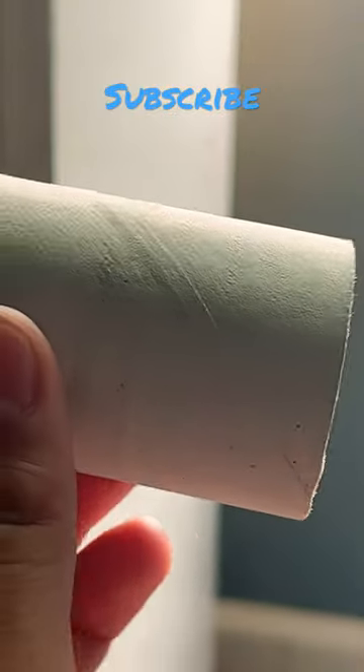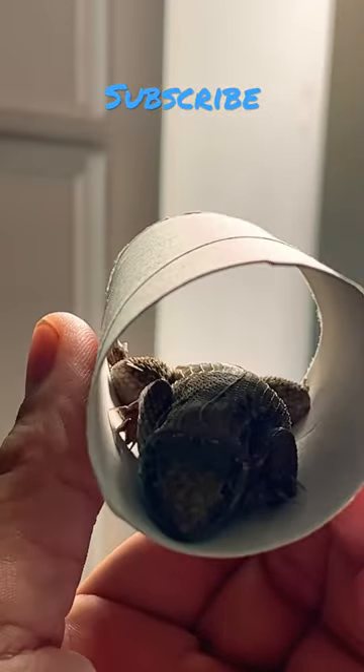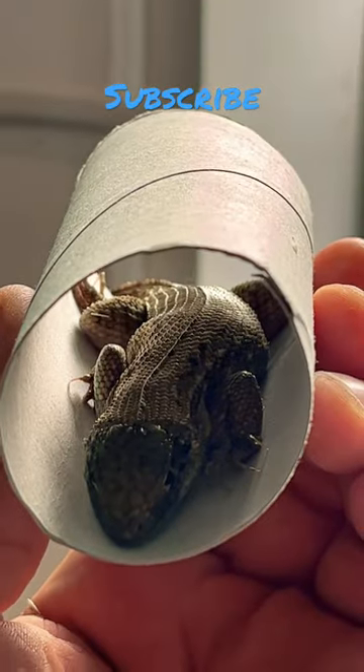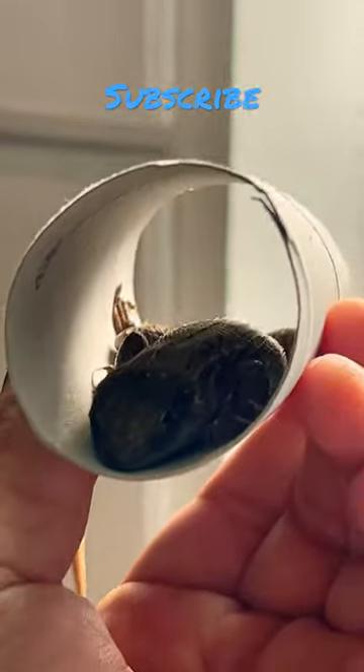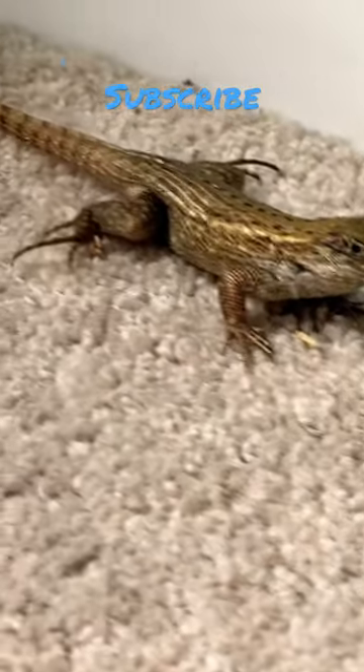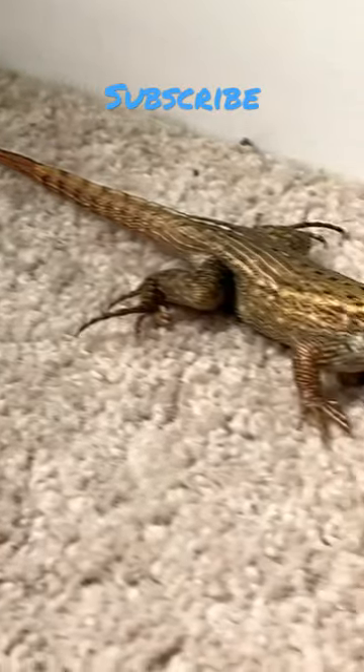I want to set up an enclosure — maybe I can make some videos on that, let me know if you'd like to see it. Give you a closer look — beautiful, it looks really nice now.